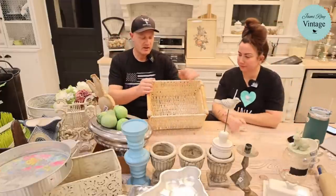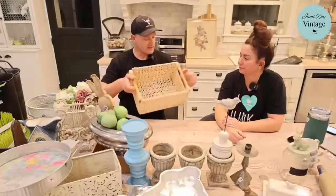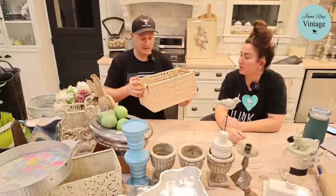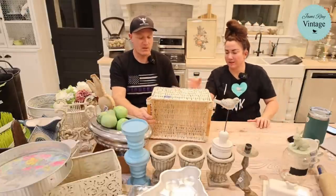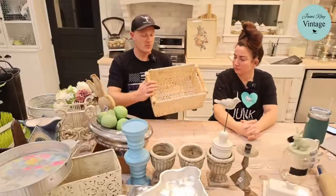This basket was three dollars. I liked it because it has wood handles — great for grabbing off a shelf. It's a good potato or onion basket, sturdy with a wire frame so it holds its shape. We're selling it for $19.95.